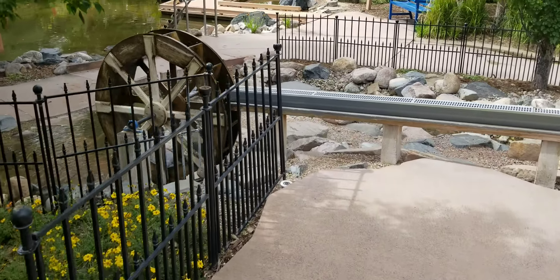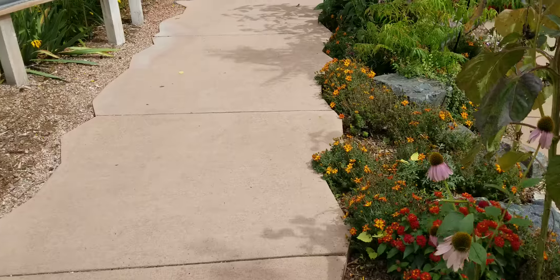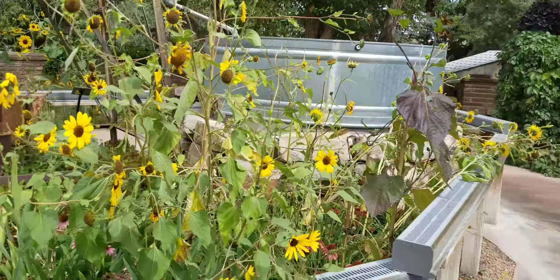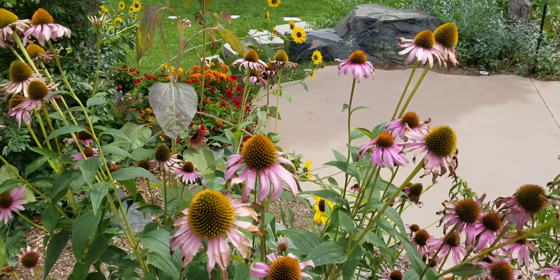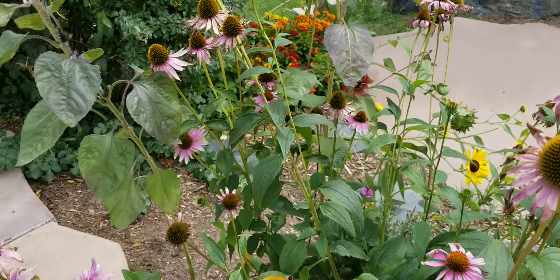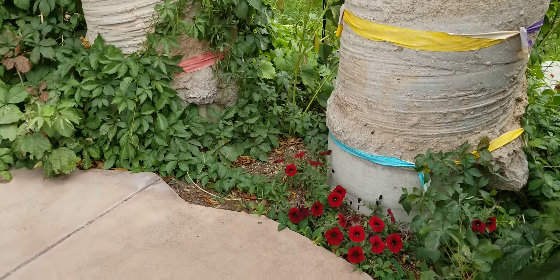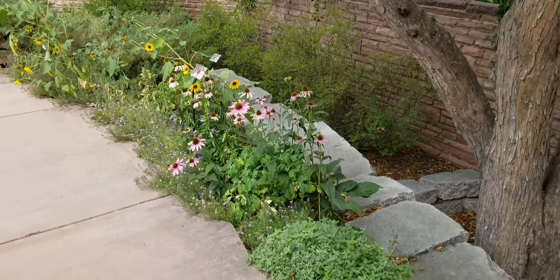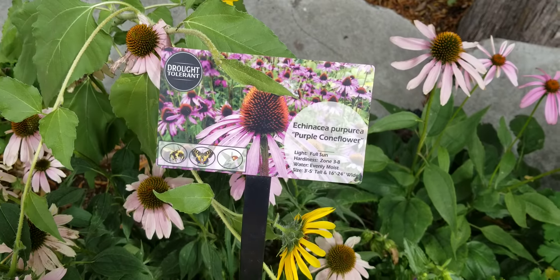I was just showing a lady who had sold me a quiche — a vendor here — my garden, because she was curious how mine was doing. She said hers hadn't done very well, so I was giving her some tips and advice. And I think this is echinacea — Samantha, this is what your echinacea was supposed to look like, or purple coneflower as they call it. There are also some beautiful red petunias and some Virginia creeper like mine.